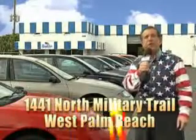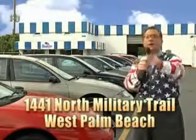That's Beach Cars, 1441 North Military Trail between Okeechobee and Belvedere, right here in West Palm Beach. That's Beach Cars, and we're going to finance it right here.